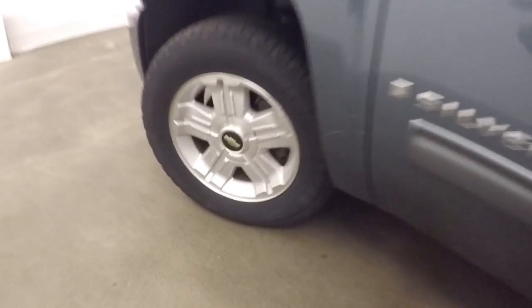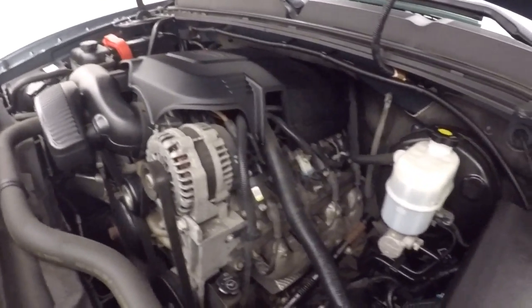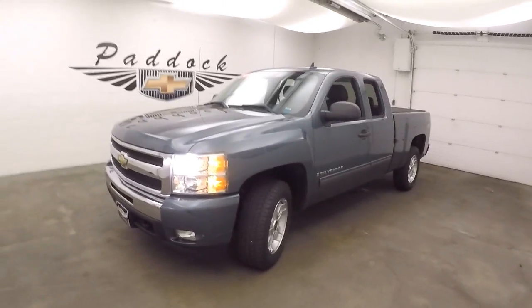Check underneath the hood — nice alloys, decent tires, and there's your 5.3 liter V8. Great engine, plenty of power. This is a 2009 Chevy Silverado 1500 Z71.